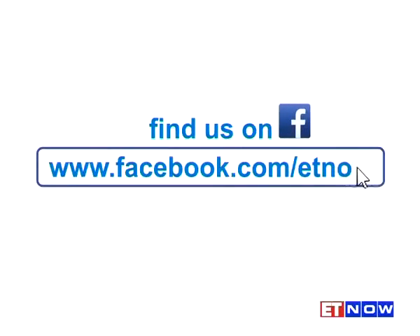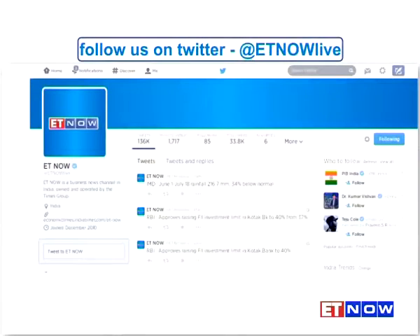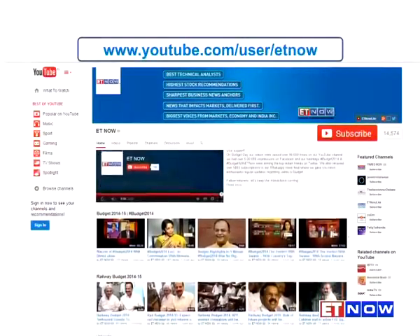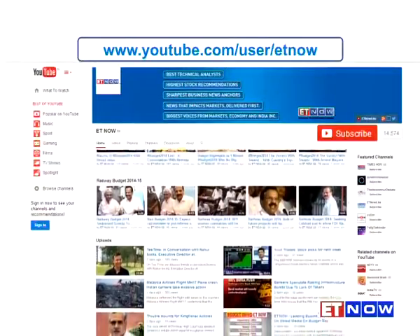Find us on Facebook at facebook.com/ETNow and don't forget to click the like button. You can also follow us on Twitter at ETNow Live. To stay updated with all our programming, hit the subscribe button on our YouTube channel by logging on to youtube.com/user/ETNow.